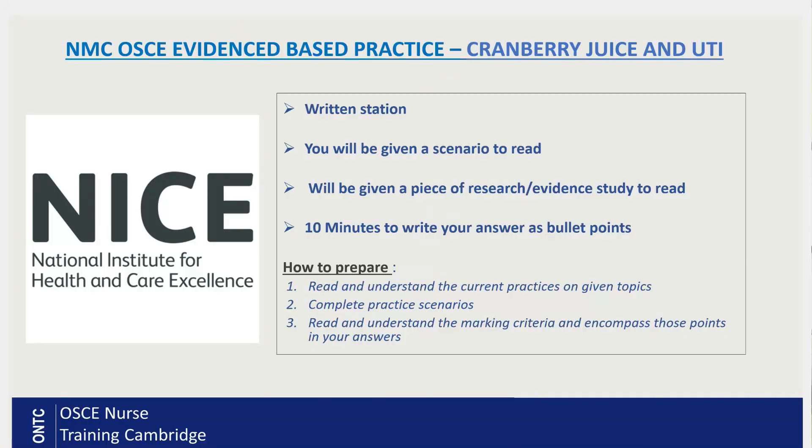Today we're going to cover one of the evidence-based practice stations again, and we're going to talk about cranberry juice and UTIs — what is the current evidence, what does the research say, is it effective in treating or preventing UTIs? The evidence-based practice station is a 10-minute written station: you're given a scenario, a research study to read, and then you write your recommendations in bullet points.